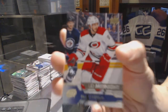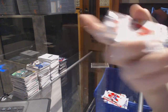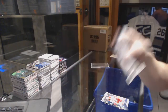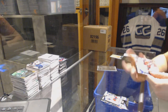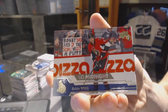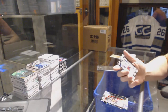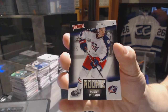A victory rookie for the Columbus Blue Jackets — Sonny Milano. Next pack: an Upper Deck Midnight parallel numbered 21 of 25 for the Ottawa Senators — Bobby Ryan. And another victory rookie for the Columbus Blue Jackets — Sonny Milano. I guess there's no way to guarantee collation on these things.